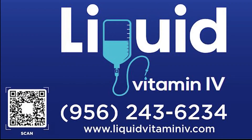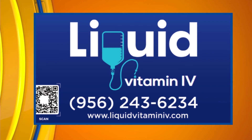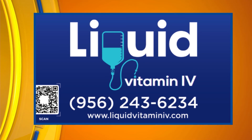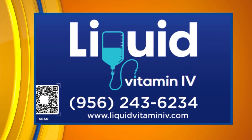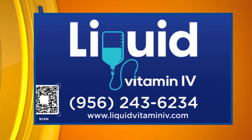We'll see you next time. I definitely feel energized, and if you want to feel energized too, you can feel free to use the QR code on your screen. Give their team a call or check out their website for more information on the process and to book your appointment today.